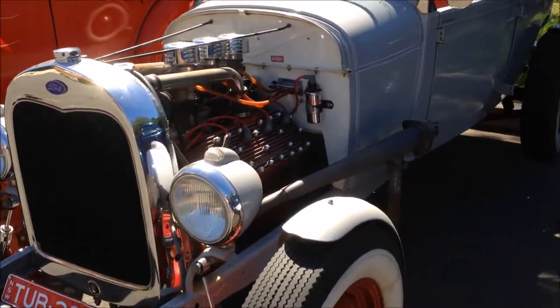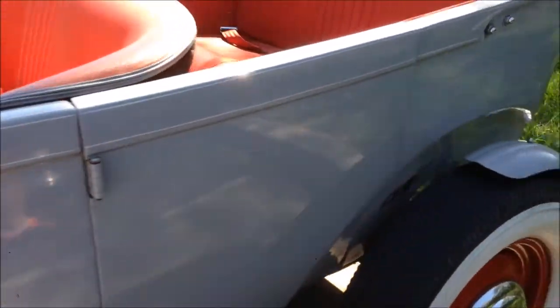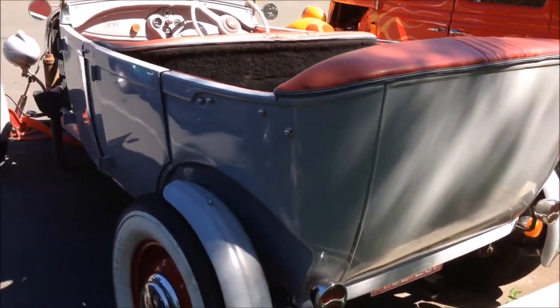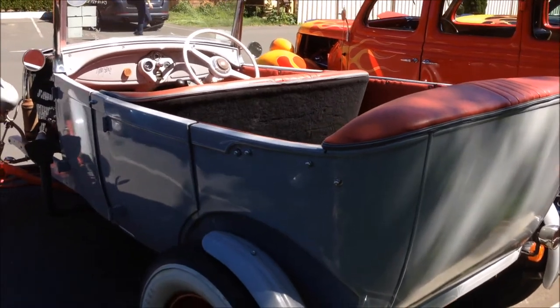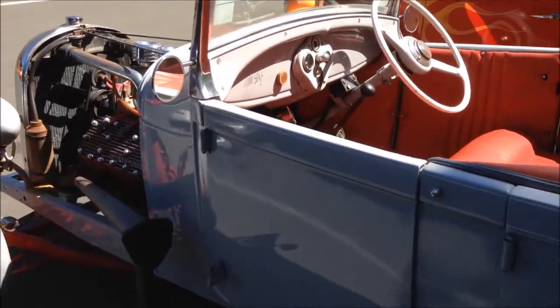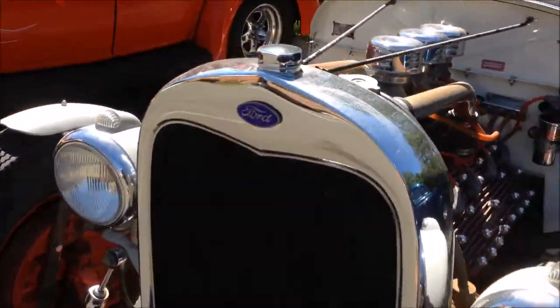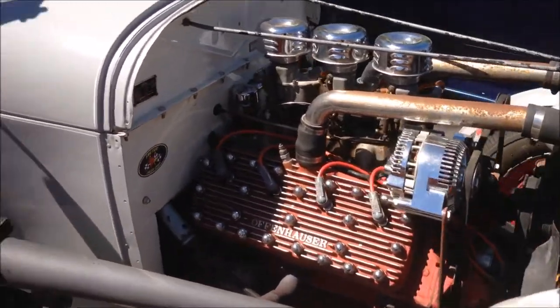I've always been a fan of a Model A tub. Nice little sidey. This one's actually for sale in Australia, so if you're interested, hit me up — I know the owner well. I've driven it; it's nice to drive, it's very tight.